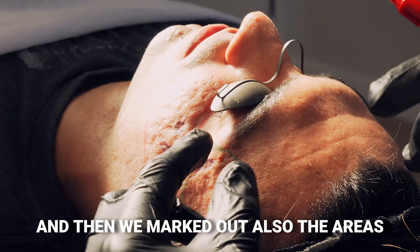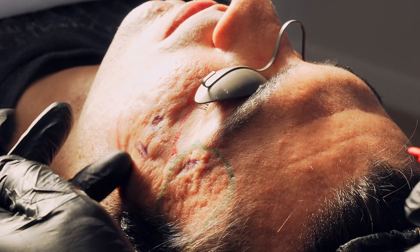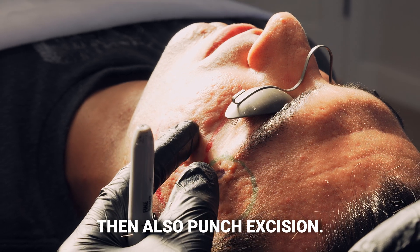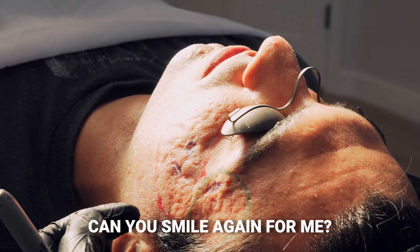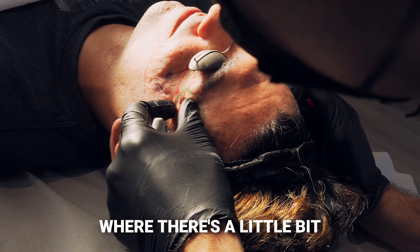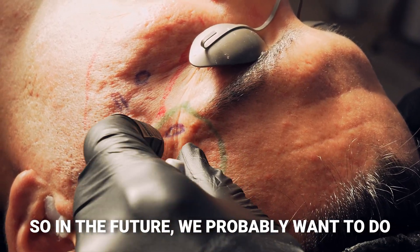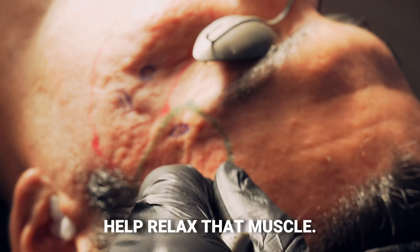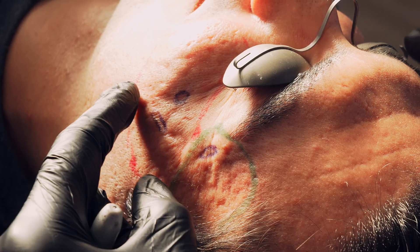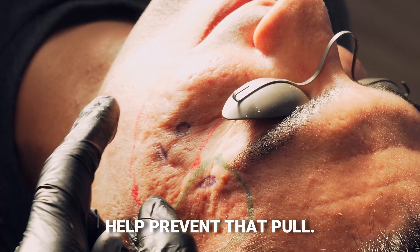We've also marked out the areas where we're going to be taking out some of these scars — we're going to be doing something called an elliptical excision and also punch excision. You can see in this case there's an area with a little bit of tension, so in the future we'd probably want to do a little bit of Botox to help relax that muscle. Same with this one over here — doing Botox in the crow's feet will help prevent that pull.